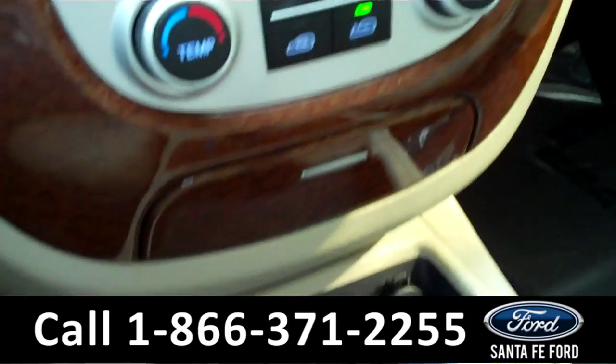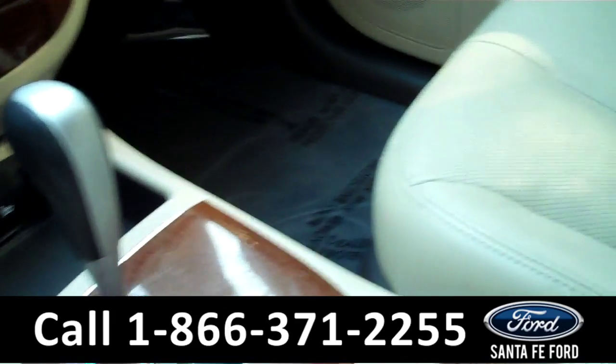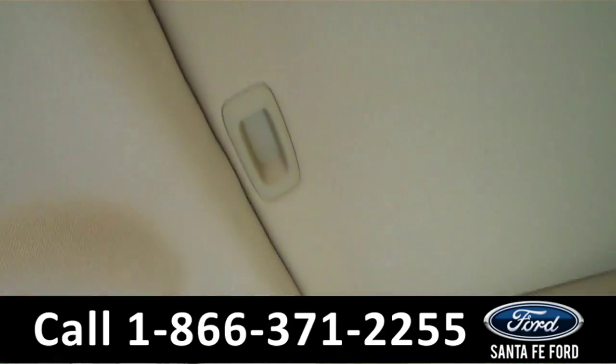We also have heated seats. V6 3.3 liter. Our interior is leather. And lastly, we have a sunroof.